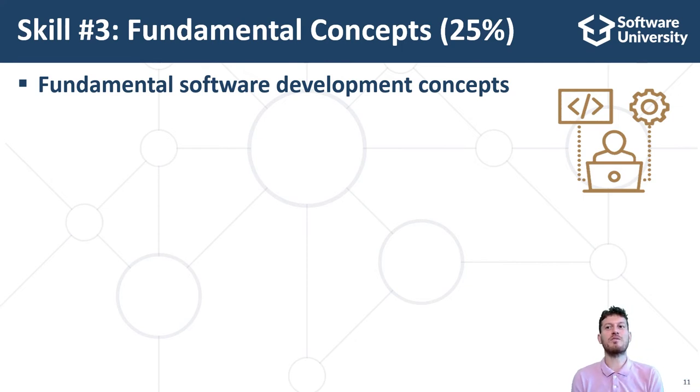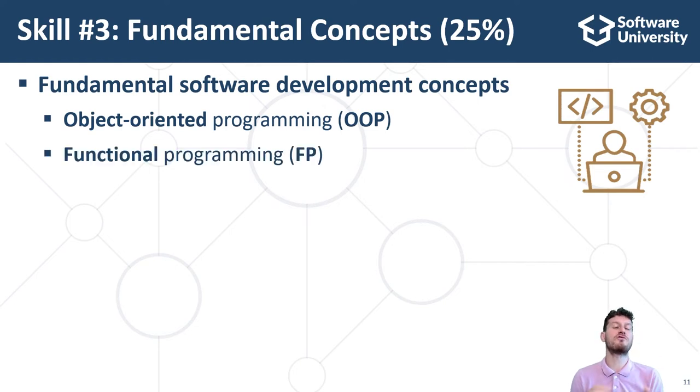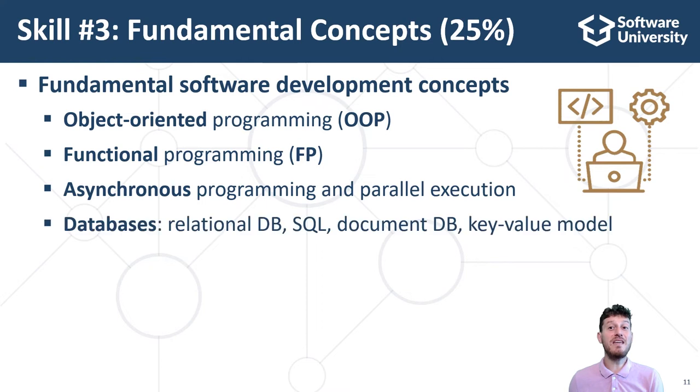Some of these knowledge areas and concepts are the following. The concepts of object-oriented programming (OOP): working with classes, objects, inheritance, interfaces, and polymorphism. The concepts of functional programming (FP): working with pure functions, declarative programming, and immutable data. The concepts of asynchronous programming and concurrent execution: working with threads, background tasks, promises, and others. Databases: relational databases, the entity-relationship model, the SQL language, as well as NoSQL databases, document-oriented databases, the key-value model, database engines, programming APIs and tools for database programming, and ORM frameworks.